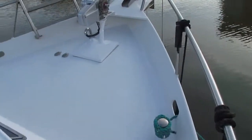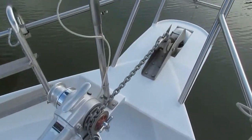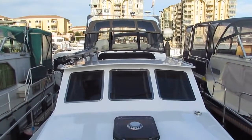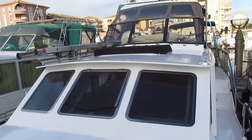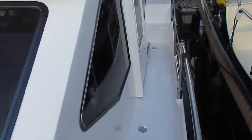Good stanchions, absolutely spotless. This boat has an electric winch. Looking back aft, you can see that Bimini — the whole thing collapses down for easy cruising on the inland waterways.